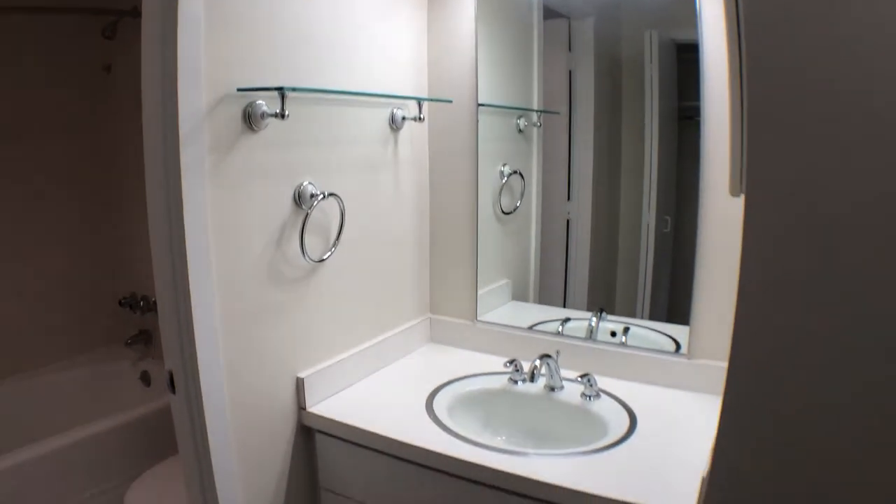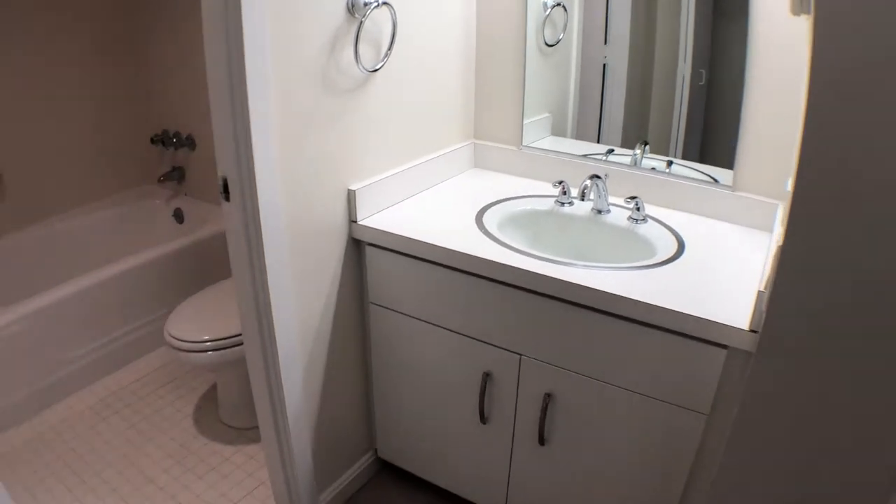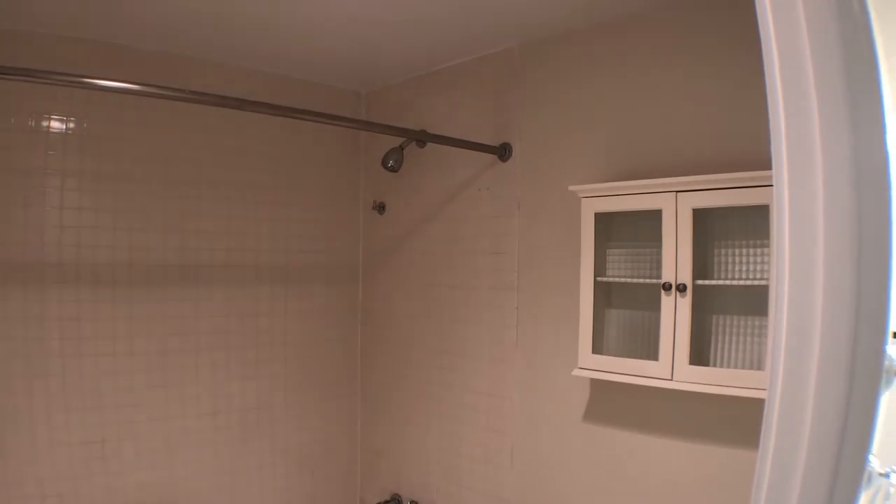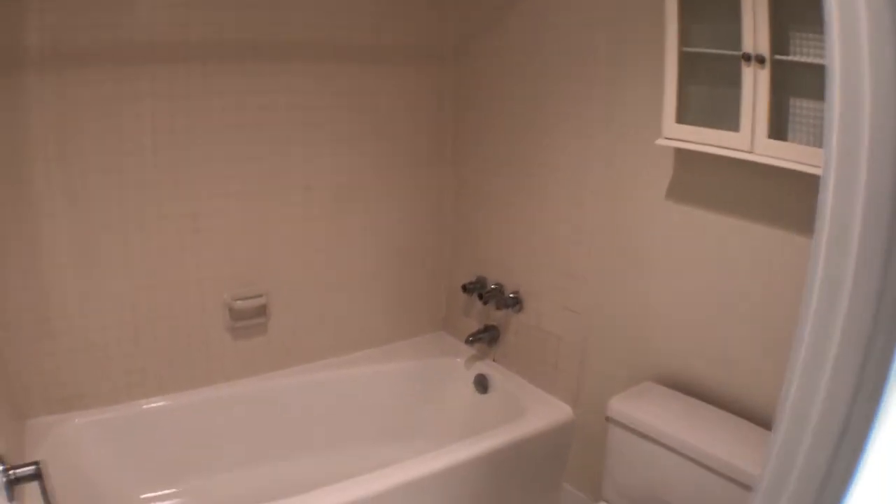Sink. And then bathtub and toilet with a medicine cabinet. Welcome home.